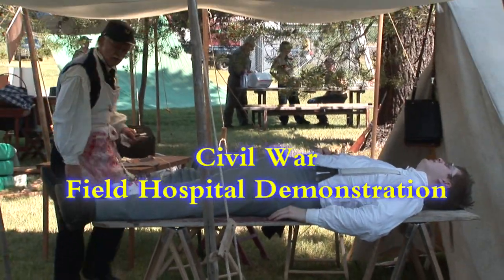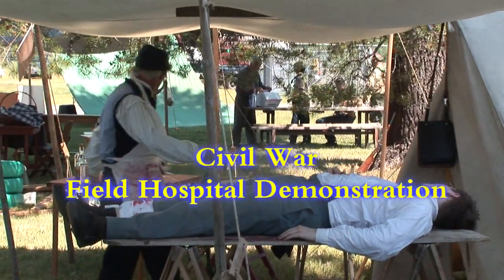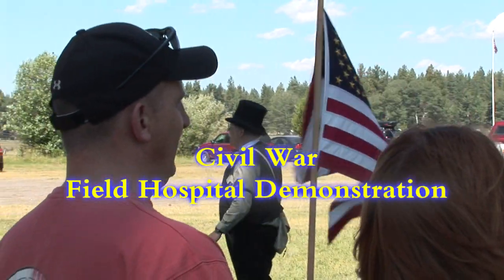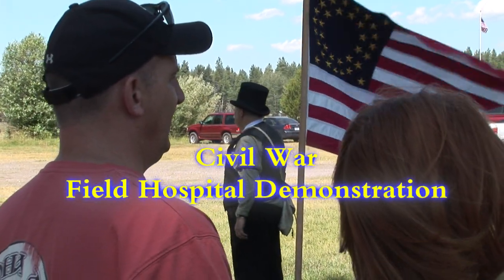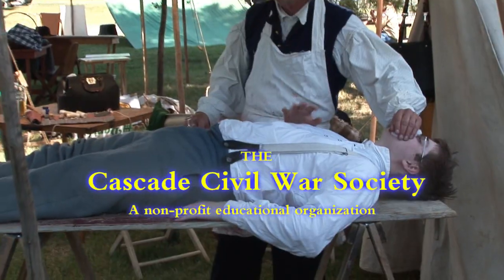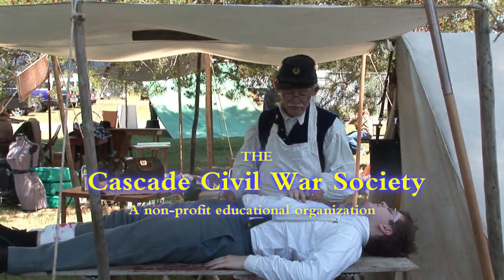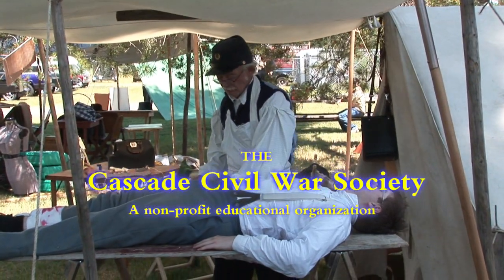Get around! For an 1860s Field Hospital demonstration!